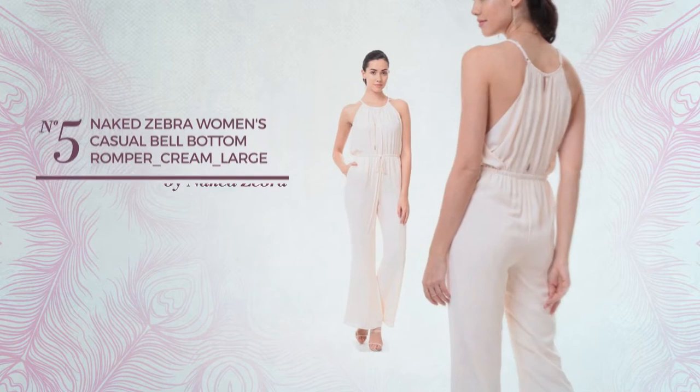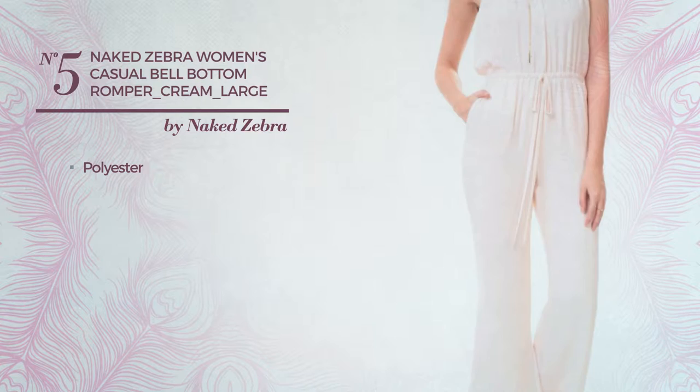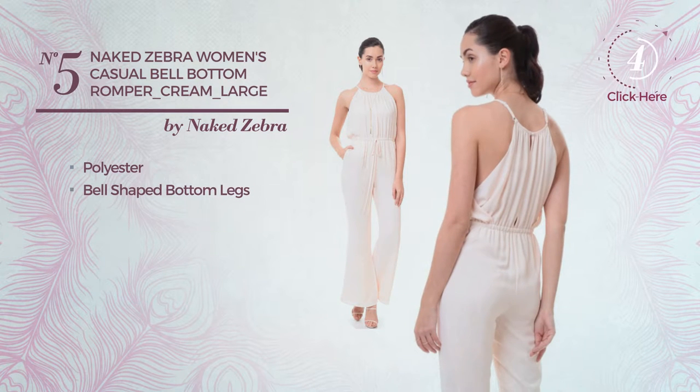Number 5. A casual romper produced with quickly drying polyester. This romper includes bell-shaped bottom legs. Available in 3 other colors.